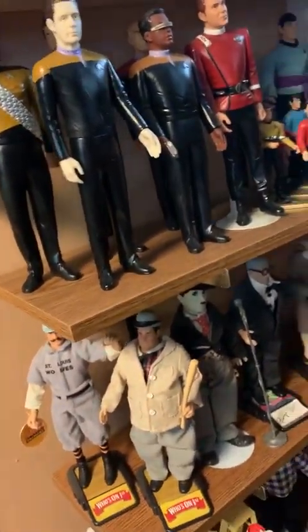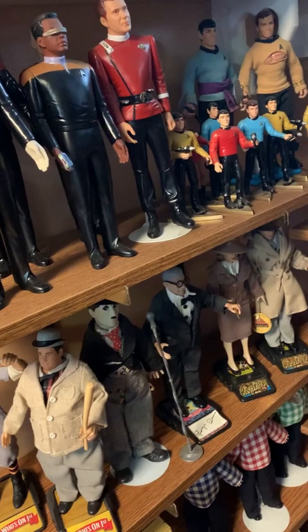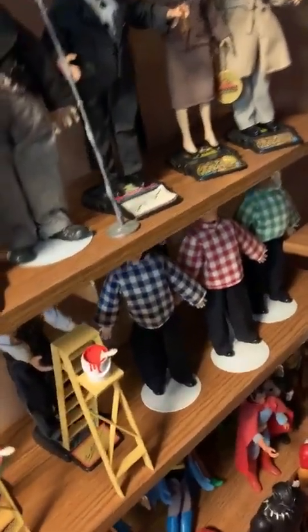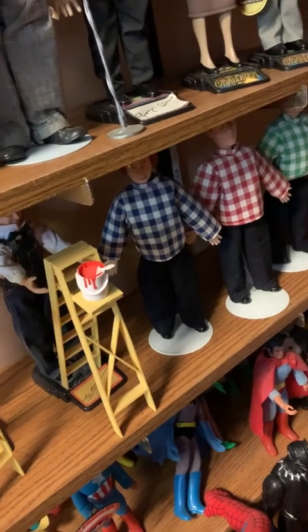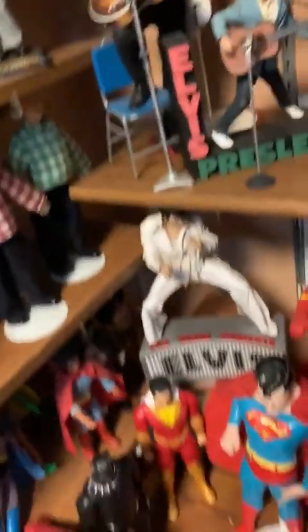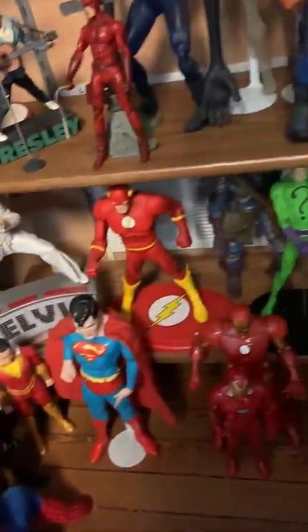Abbott and Costello, Charlie Chaplin, George Burns. And we have Laurel and Hardy, the Three Stooges. And we got a superhero section of the various Marvel superhero characters.